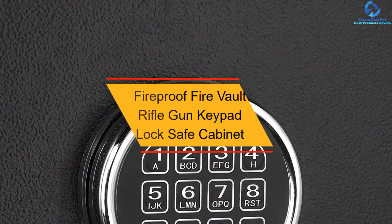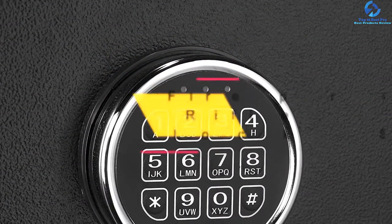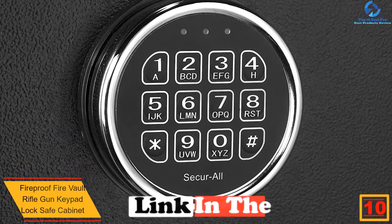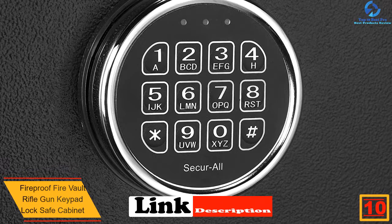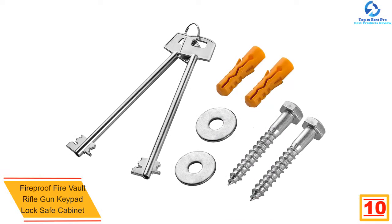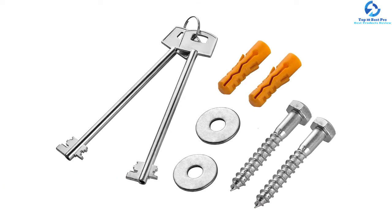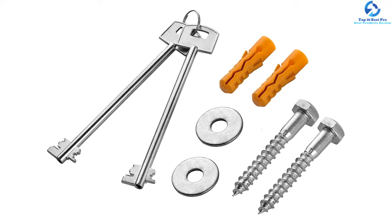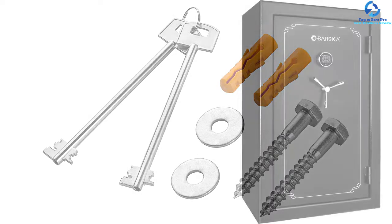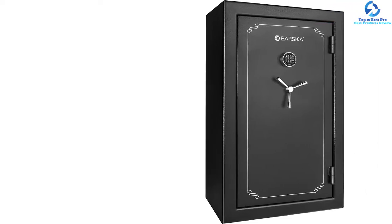Starting at number 10, we have the Fireproof Fire Vault Rifle Gun Keypad Lock Safe Cabinet. Are you looking for a huge gun cabinet? This first choice seems to be a great one. It comes with a large capacity of 19.9 cubic feet and is able to support a maximum of 45 rifles in total. It comes with a removable position rack for you to customize your own space. This cabinet is also fireproof, securing guns against fire for up to 1200 degrees Fahrenheit.